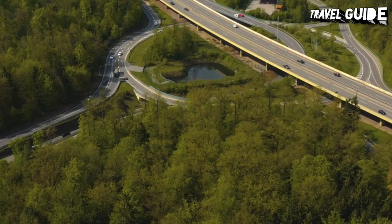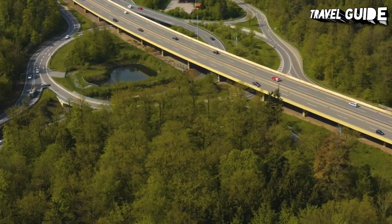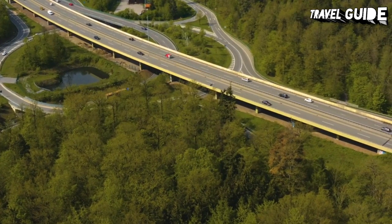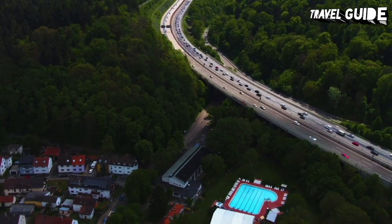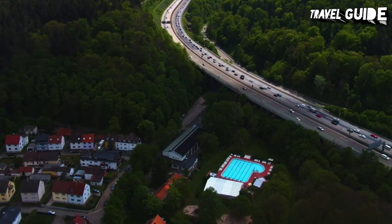All along the route are stopping points and restaurants serving traditional Black Forest dishes. You can return on the same road for a different perspective of the views, or you can choose a route through the eastern part of the Black Forest, through a series of charming half-timbered towns.